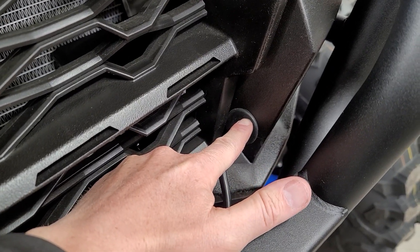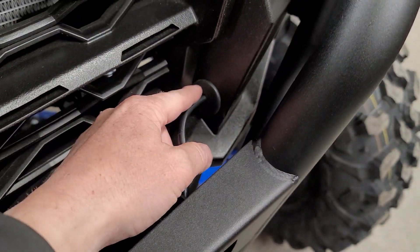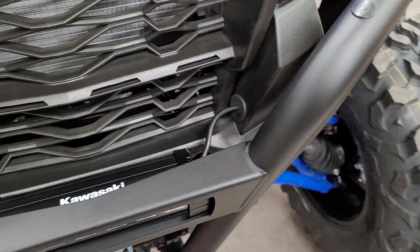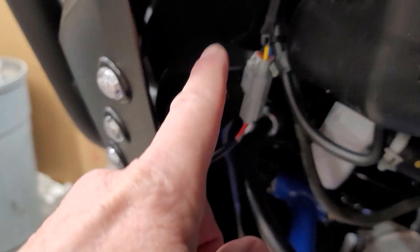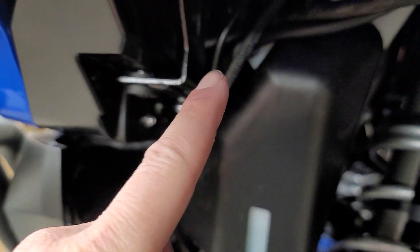Use the included grommet — instead of cutting that baby off — it makes it look super clean. On the back side it'll just come through, and you'll route your wiring all the way up to get where you need to go to the switch.